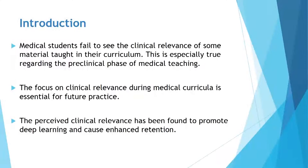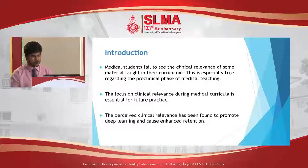It is a known fact that medical students fail to see the clinical relevance of some material that they learn in their undergraduate years, and this is especially true considering the pre-clinical phase of their medical learning. However, the focus on clinical relevance in medical curricula is essential for their future practice as doctors, and it has also been shown that perceived clinical relevance promotes deep learning and enhanced retention of what they learn as undergraduates.